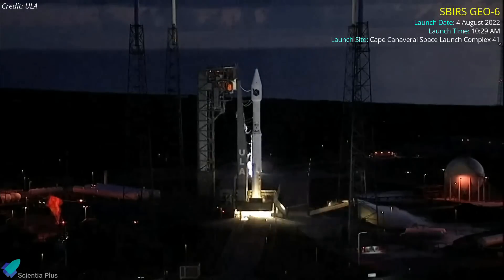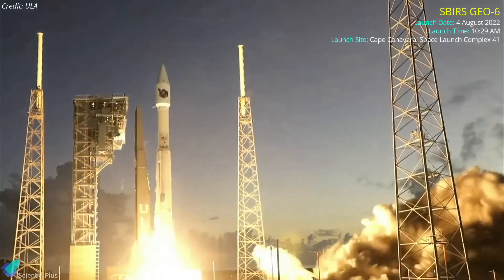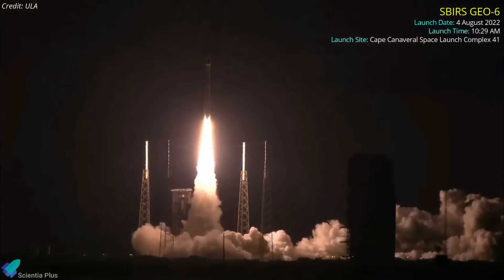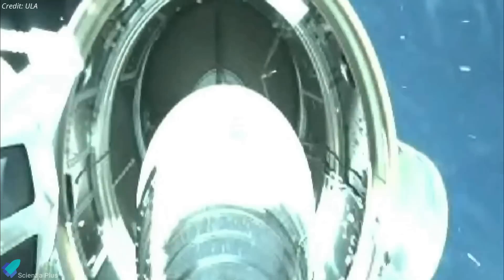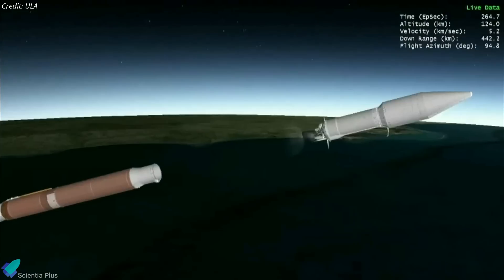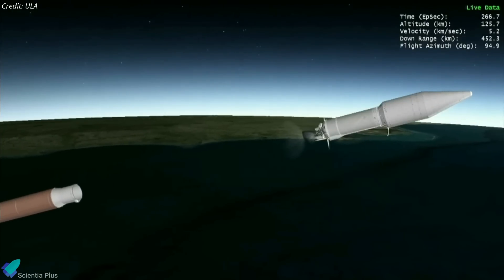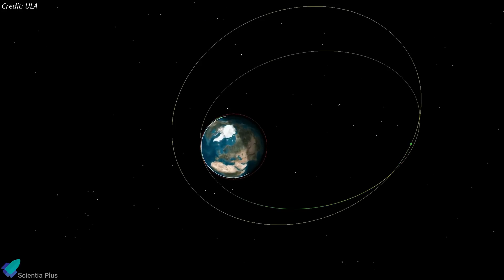A United Launch Alliance Atlas V rocket launched the SBIRS GEO-06 missile warning satellite for the U.S. Space Force from Space Launch Complex 41 at Cape Canaveral Space Force Station on August 4. A little more than four minutes into the flight, the rocket's core stage separated, setting up the Centaur upper stage for a series of engine burns. About three hours after liftoff, the 4,850-kilogram satellite was deployed into a geosynchronous transfer orbit at an altitude of 35,700 kilometers.